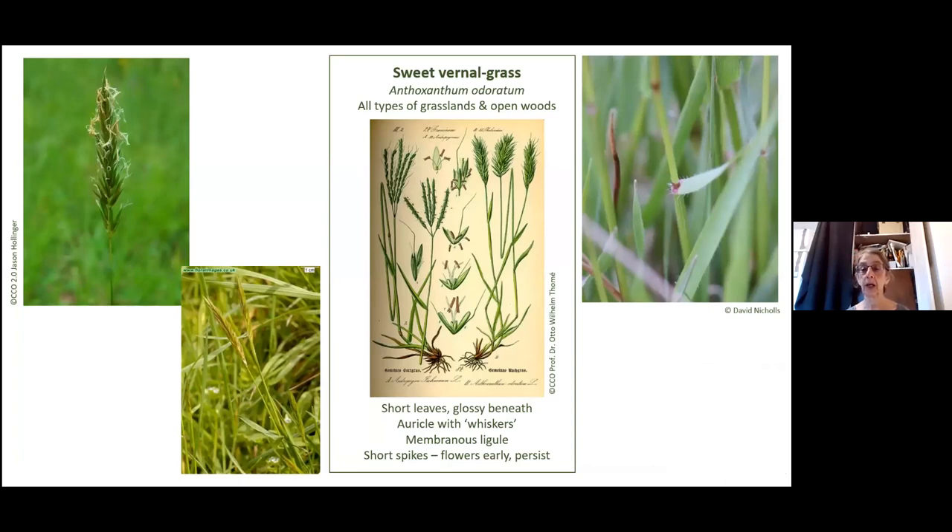Sweet vernal grass is said to give that scent to mown hay — that lovely hay scent. It's also got a spike that persists for a long time. It flowers very early in the year. Although it's quite common, it's found in nice grasslands. Its auricles, if you can see them, are these little hairs — sort of whiskers on the sides of the auricle.